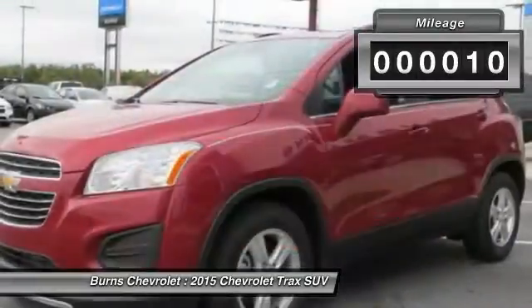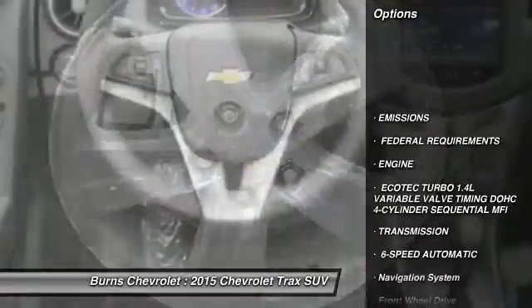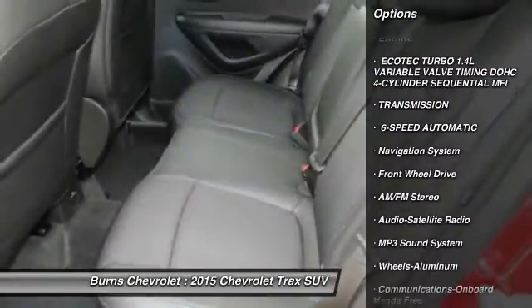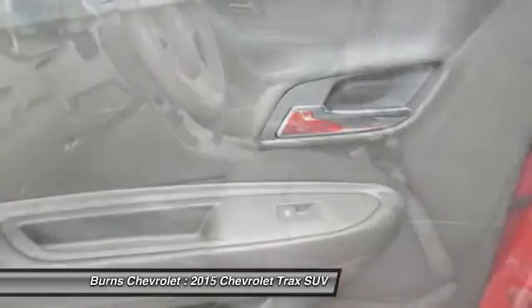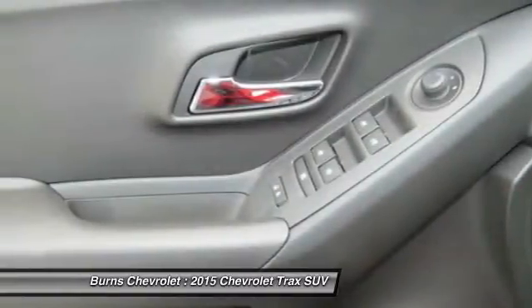This vehicle has less than 100 miles. Here are some of this vehicle's great options: navigation system, traction control, anti-lock braking system, Bluetooth wireless data link for hands-free phone, air conditioning, front power steering, cruise control, aluminum wheels, floor mats, FWD.